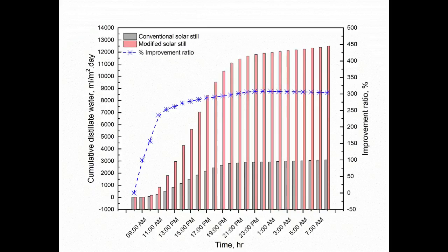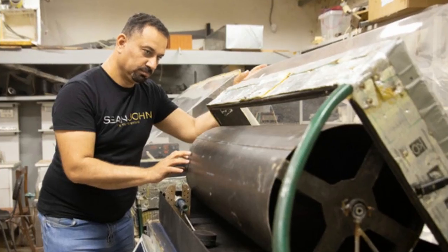The developed desalination technology, with its simple design and low cost, could be of interest in the Middle East and Africa — countries with high solar energy potential and a shortage of fresh water. In the future, the scientists plan to improve the technology and increase the performance of the solar distiller at the lowest possible capital and operating costs for different climatic conditions.